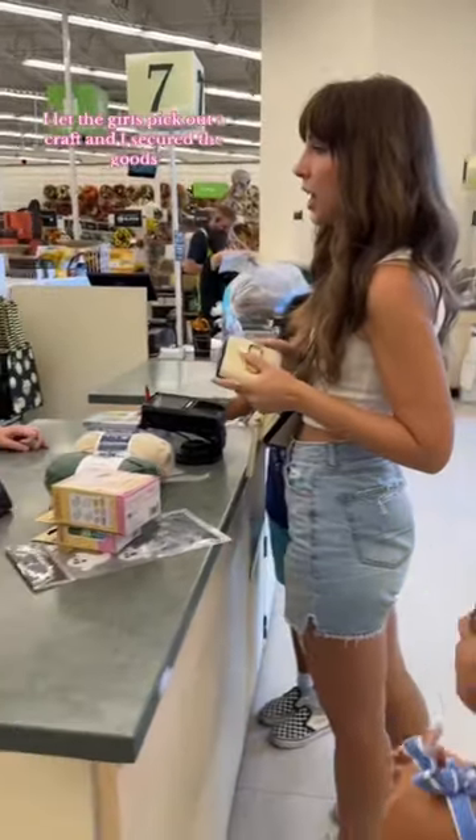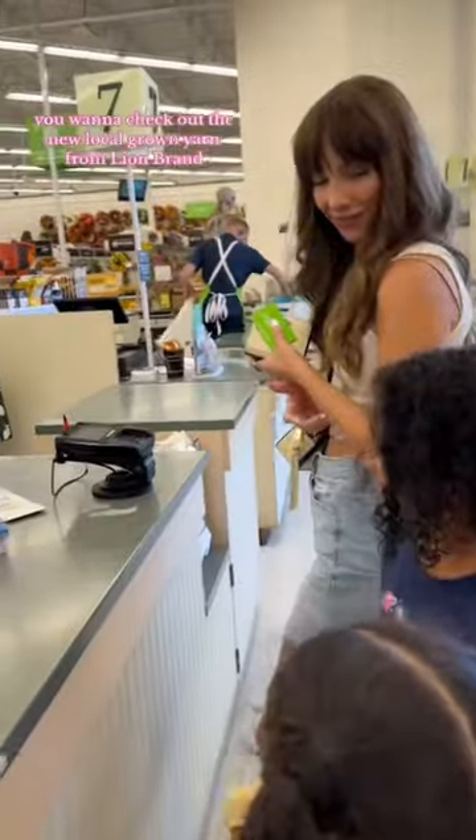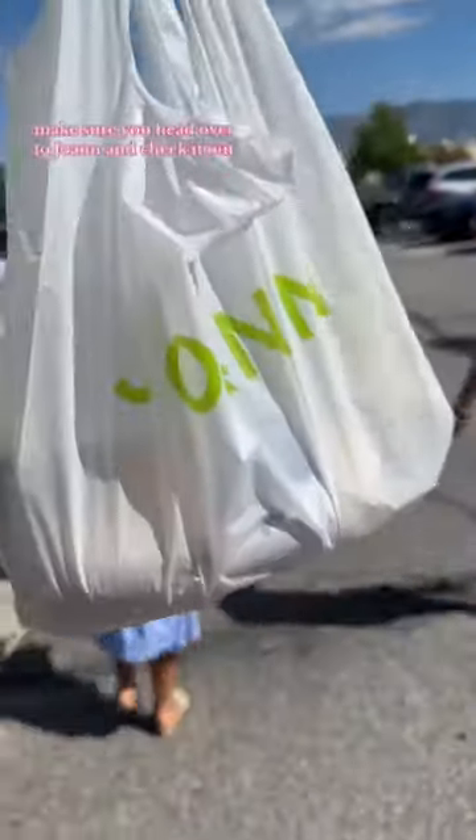I let the girls pick out a craft and I secured the goods. If you want to check out the new Local Grown yarn from Lion Brand, make sure you head over to Joann's and check it out.